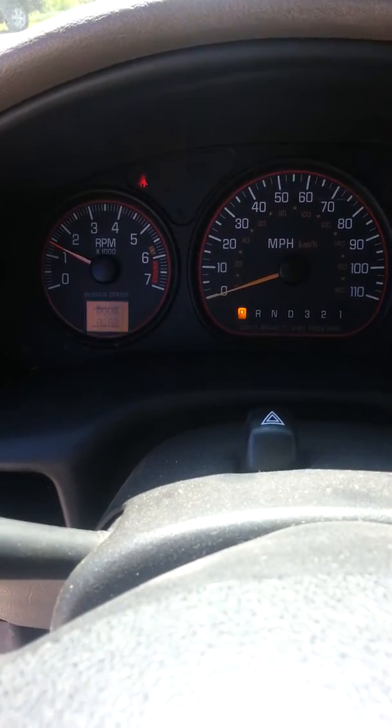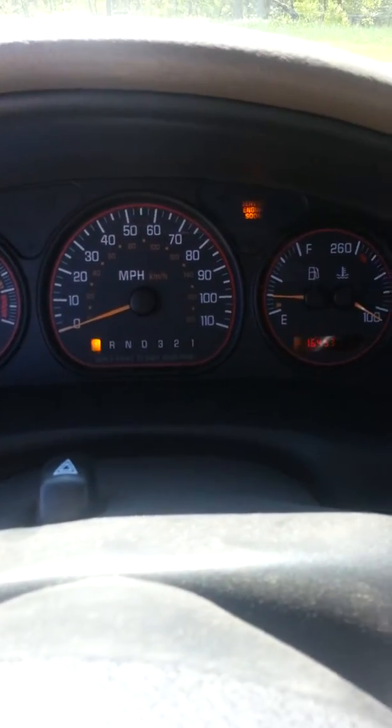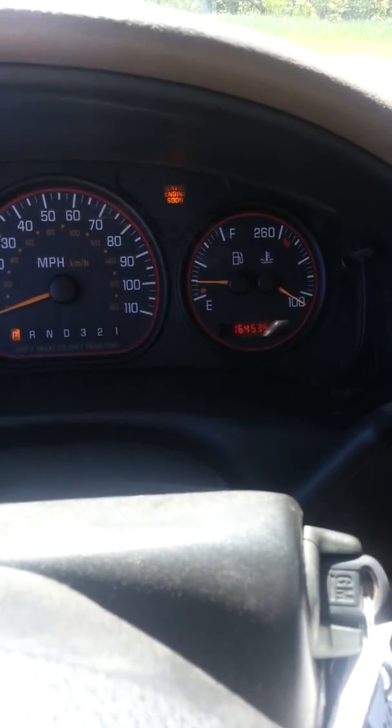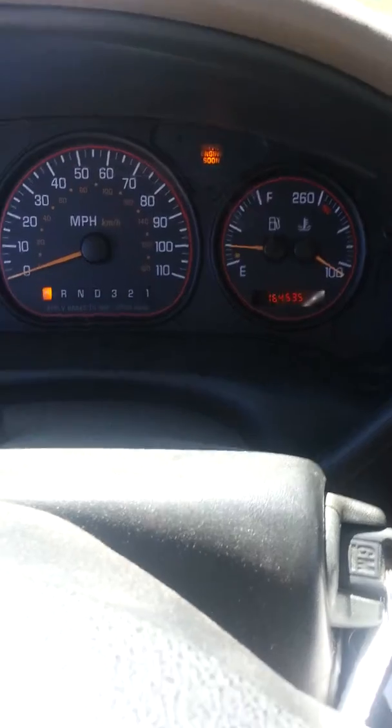Go ahead and start the vehicle for you. As I said, you will see a check engine light, but she's been driving it for two years that way and they said they've had no problems. 164,535 miles.